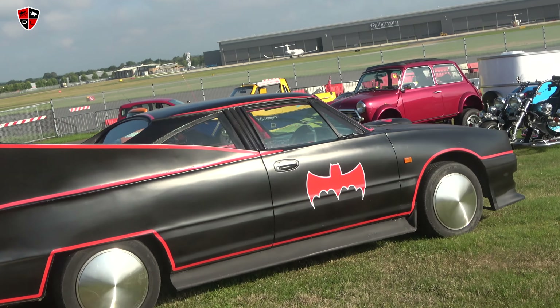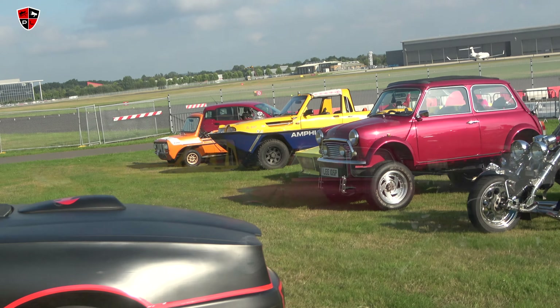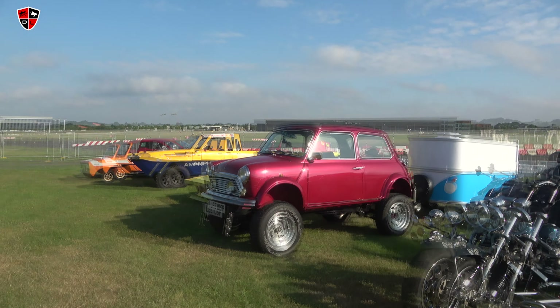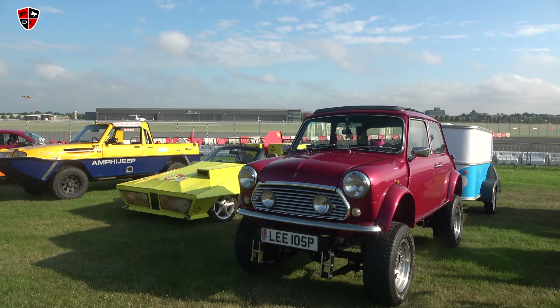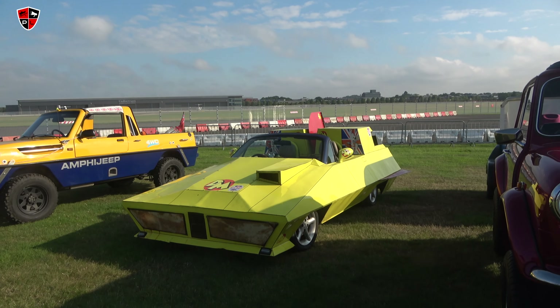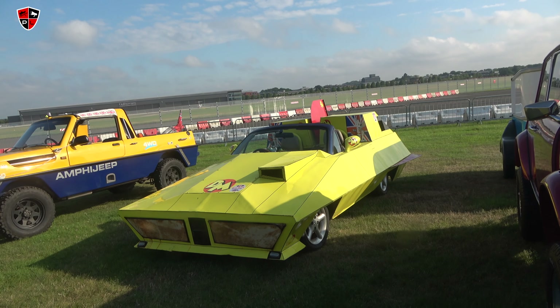I think this Batmobile thing was for sale recently - I remember seeing it. Look at this Mini - I remember that! Have we seen that before? Oh it's Danger Mouse! Oh my goodness, it's Danger Mouse! Is it based on an MX5? I think it is.